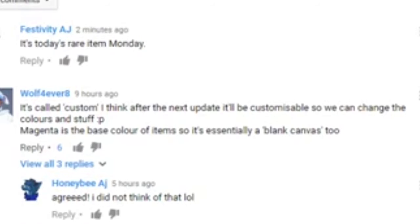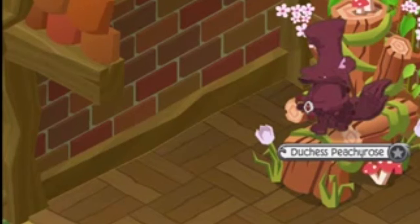So what do you think about it? I think that kind of makes sense. You might be able to customize that top hat because it's called a custom top hat. I think this really makes sense because, like they said, magenta is the base color of items. If you didn't have magenta in a photograph, it would only be like black and white. So I just think that this is interesting.